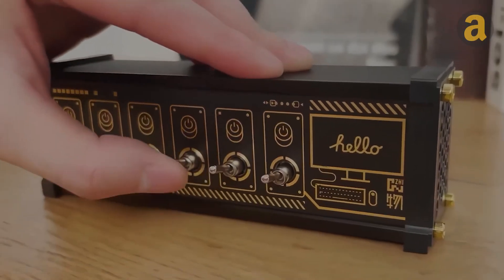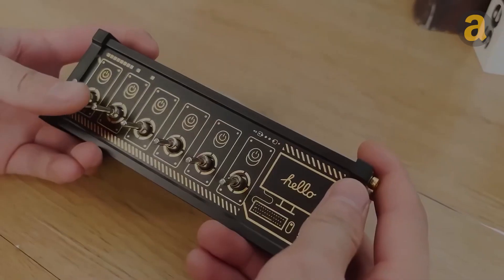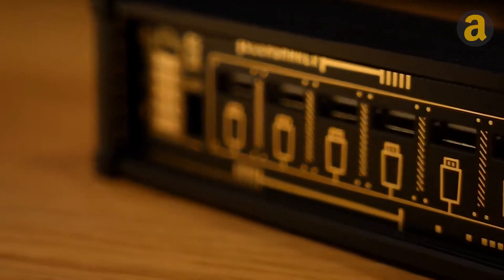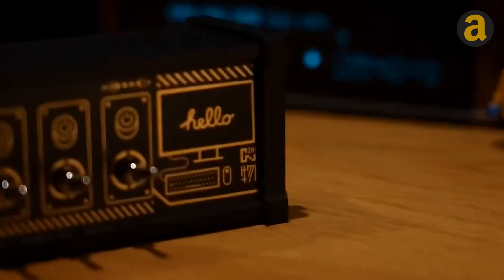Do you want to replace your messy power strip with this retro block switch? Flip the switches up to the vertical position and your devices will turn on; press down to turn them off. There are multiple USB ports on the back for charging your devices. The cheapest version is priced at $24.50.